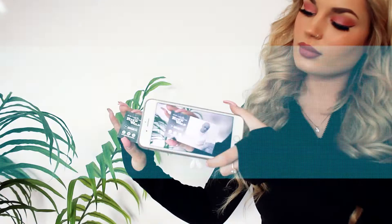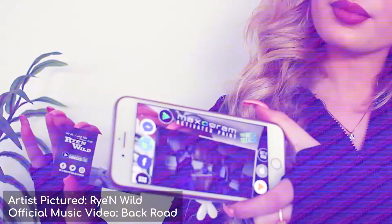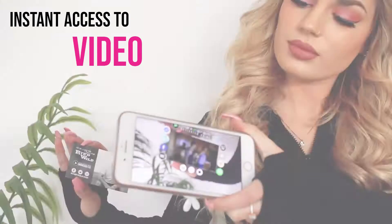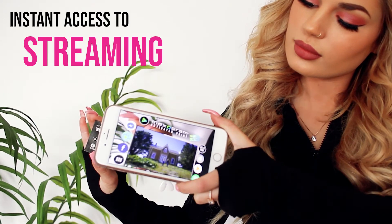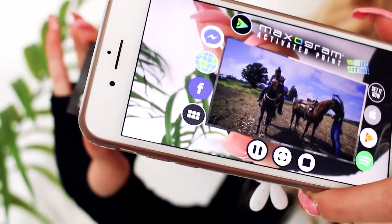Now, musicians can benefit from the awesome power of Maxogram-activated showcase cards. One scan with the Maxogram app gives fans instant access to your best visual material and one-touch access to all of your social media and streaming platforms. And at a cost of as little as $0.06 a card to produce, it makes for an easy giveaway your fans will love.